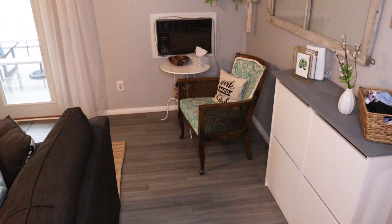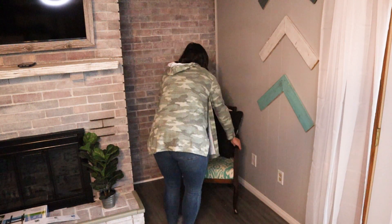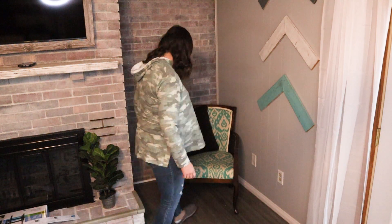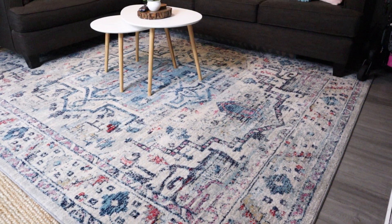I still have extra seating areas so that if we do have people coming over, we can easily pull these chairs over next to the couch. While we were rearranging the space, we went ahead and layered some rugs — adding layers and textures into your space is another great way to update it on a budget.